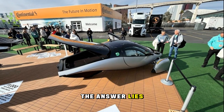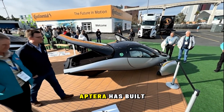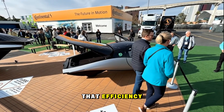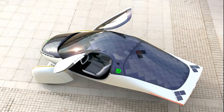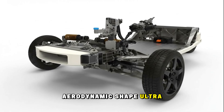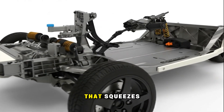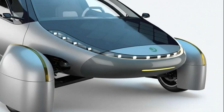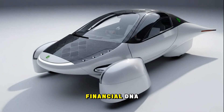The answer lies in efficiency multiplied across every corner of the company. Aptera has built its entire philosophy around the idea that efficiency compounds. It starts with the vehicle itself — an aerodynamic shape, an ultralight carbon composite body, and a drivetrain that squeezes an incredible 10 miles per kilowatt hour. That same obsession with minimal waste flows into their financial DNA.